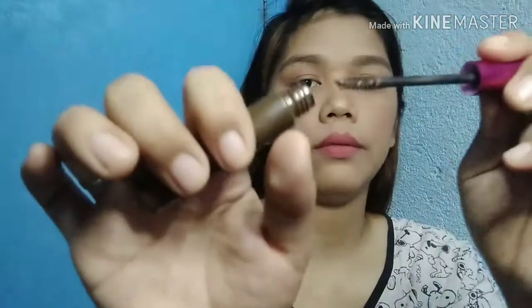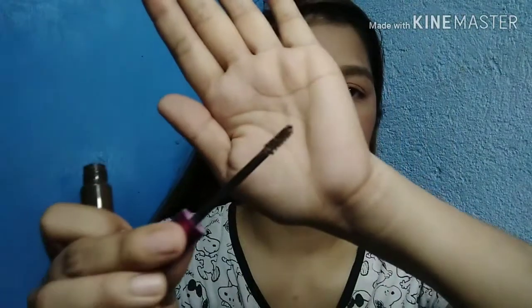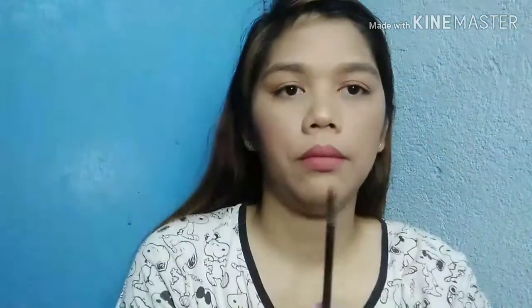The volumizing brow gel has fibers in it. You can notice the fibers when you look closely — and that's a reason to buy it! Try it for 195 pesos and you get 5ml. It's not sticky either.